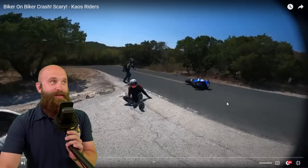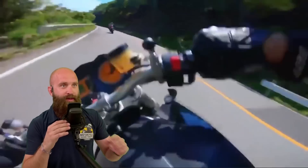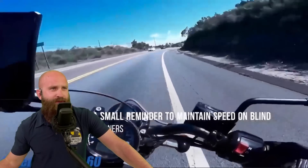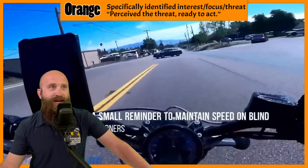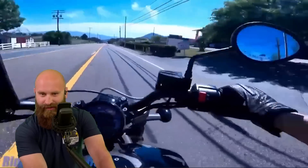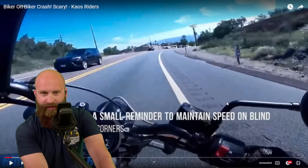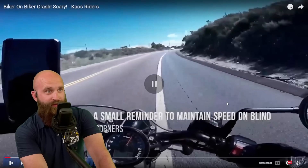What is up everybody, Dan and the fireman. Let's go ahead and take a look at this Chaos Riders video. Oh no, dumping the bike — let's take a look at this. A small reminder: maintain speed on blind corners. Good job handling that on his Indian Scout — I think that's a Scout Bobber. Thank you Chaos Riders for posting some really good footage.